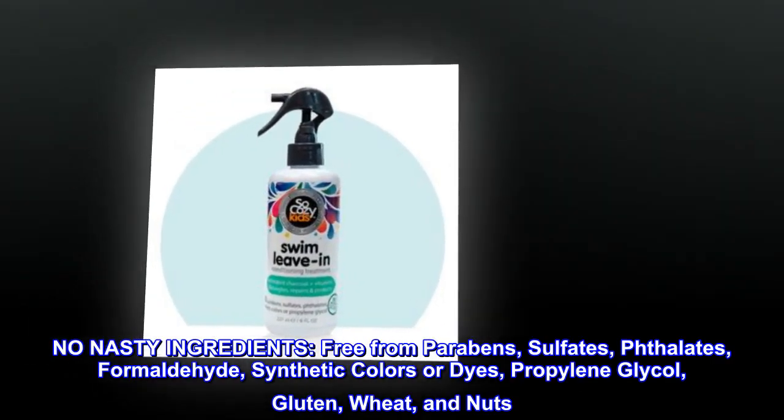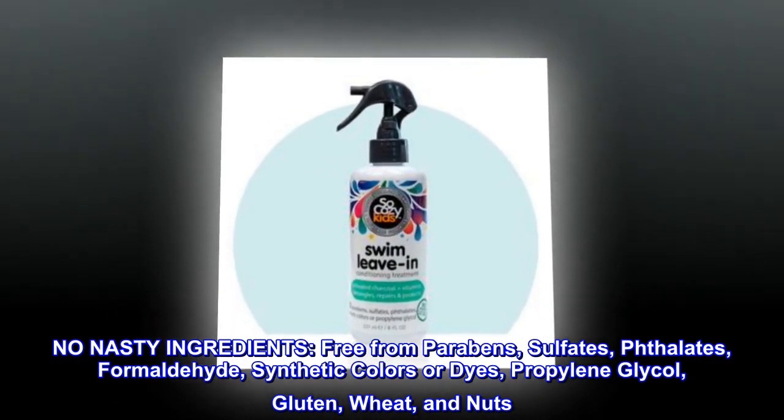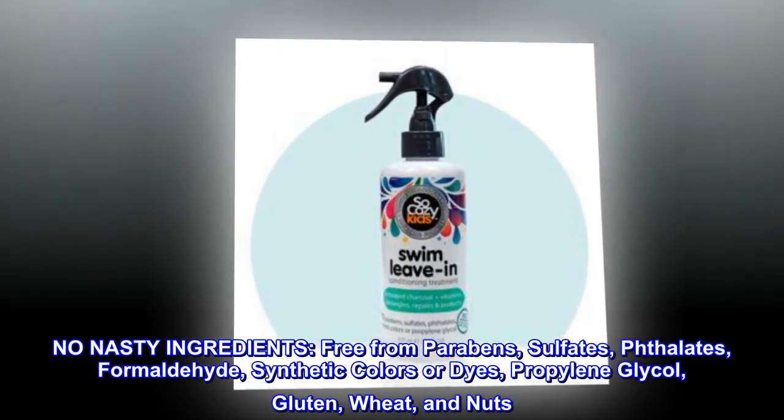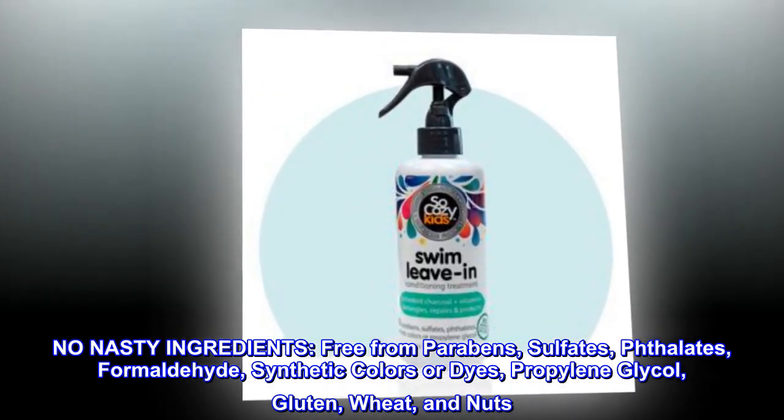No nasty ingredients. Free from parabens, sulfates, phthalate, formaldehyde, synthetic colors or dyes, propylene glycol, gluten, wheat, and nuts.